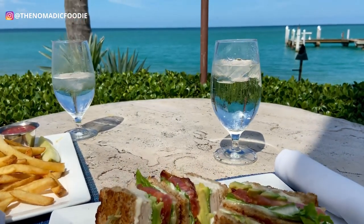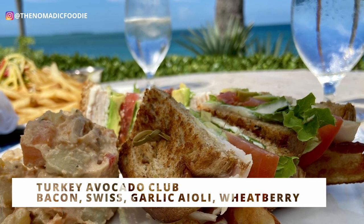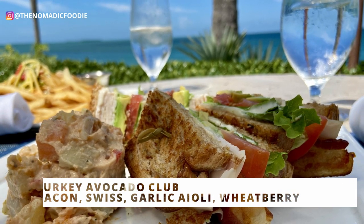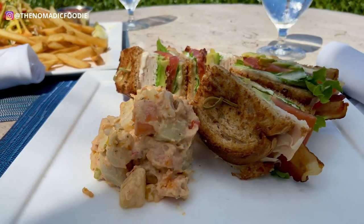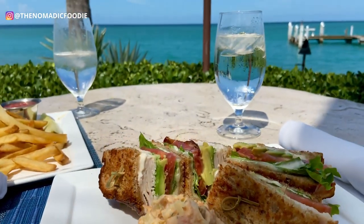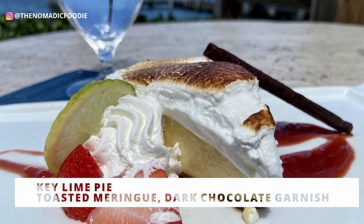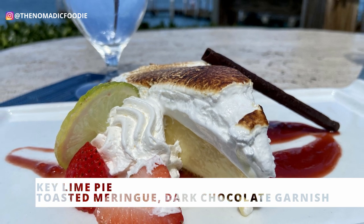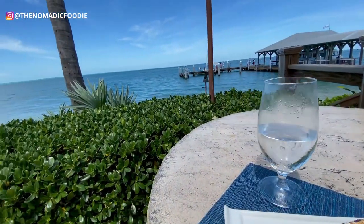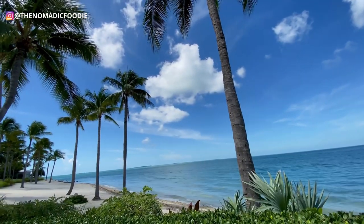My husband got the turkey avocado club — really filling because of all the protein, packed with a lot of meat. It had crispy apple wood smoked bacon, Swiss cheese, roasted garlic aioli, and toasted wheat berry bread. Not exceptional for a turkey club, but it was really good. For dessert we got the key lime pie — local key lime with a graham cracker crust and toasted meringue, drizzled with some sauce and garnished with fruit on the side. Really beautiful presentation.